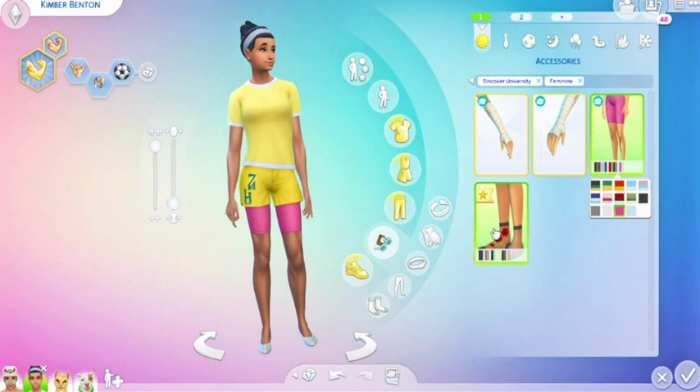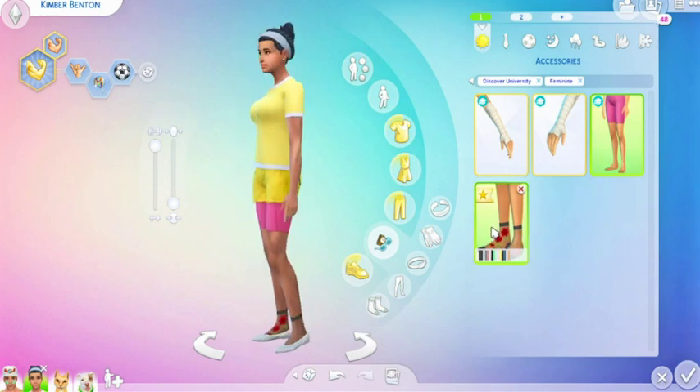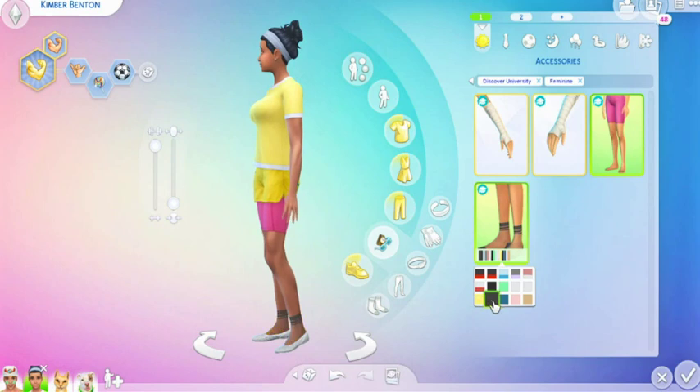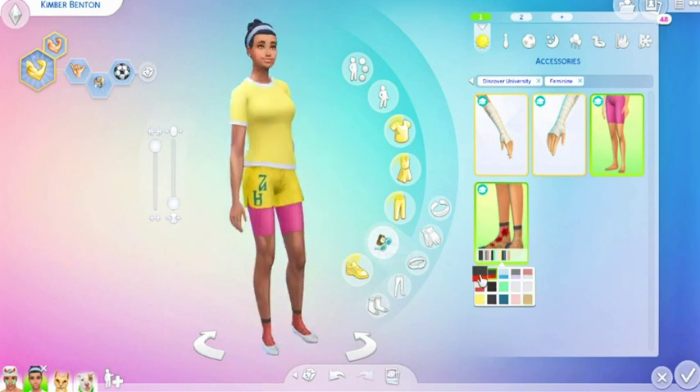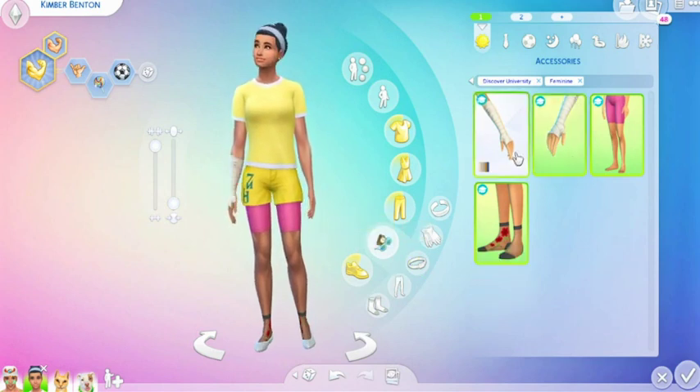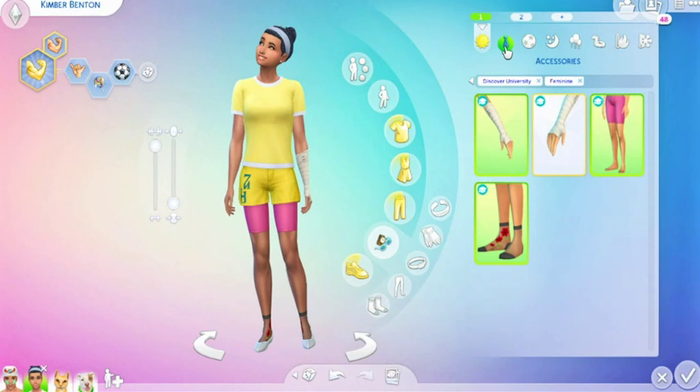And they also have these new socks for the girls that have flowers and different patterns. These are so cute — I will so get to use these. These should have come in higher ones, like thigh high under the skirts. Oh yeah, like schoolhouse socks! And then of course they have the bandages as well.